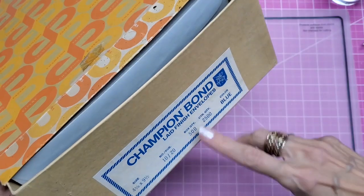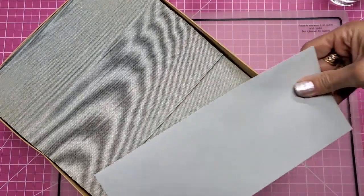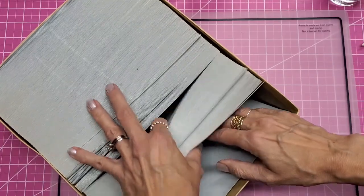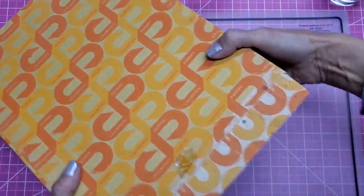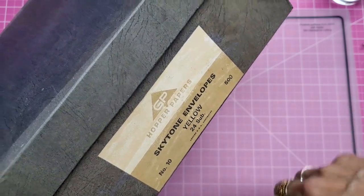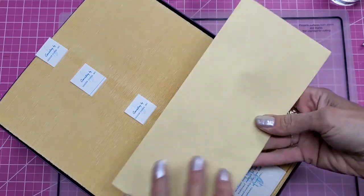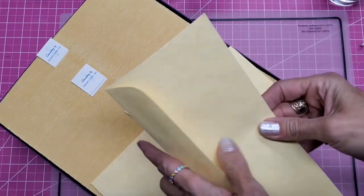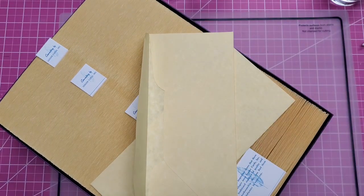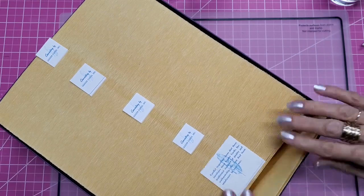This one here is Champion Bond Laid Finish Envelopes in Blue. Again, they're very, very aged, discolored around the edges, but nearly full as you can see. All these big boxes were the $2 boxes. Sky Tone Yellow from Hopper Papers — never heard of them. Let's try and get one of these out. It has kind of a vellum look — it's like a mottled yellow, not a solid. You can almost see it's very translucent in spots. So that is a lot of envelopes. This one appears it didn't have any missing from it — they're really nice. So I really got a deal.